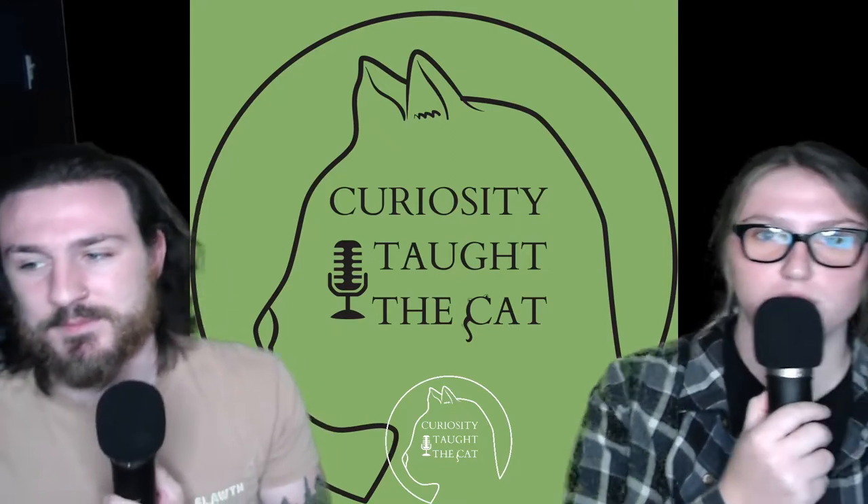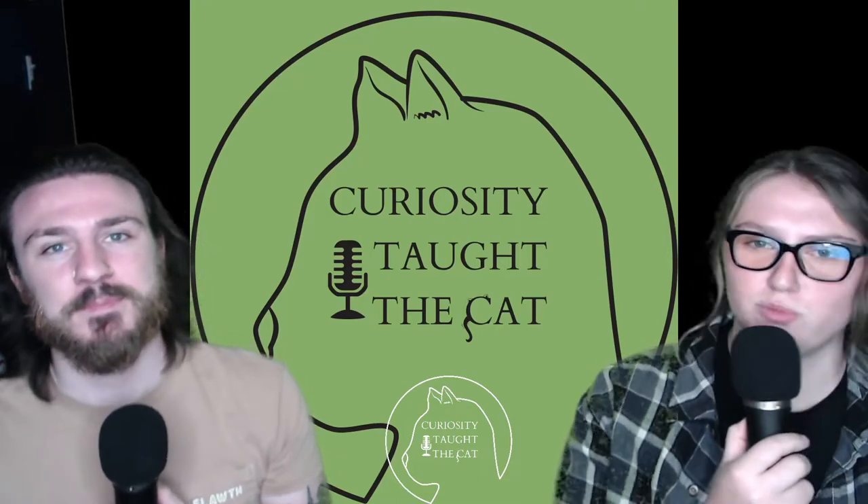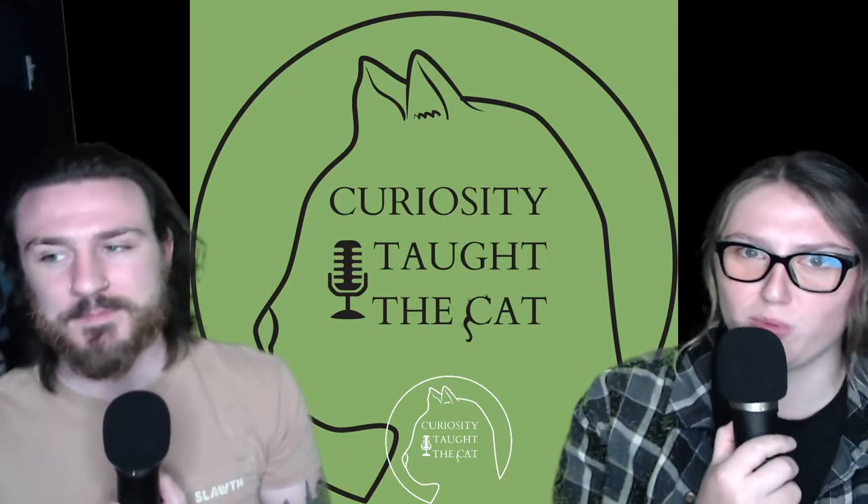The hog-nosed bat does have a nickname and it's called the bumblebee bat, which I'm sure you're wondering about - we will get into that when we talk about what it looks like. As for where it's found, it is found in western Thailand and southeast Myanmar. It occupies limestone caves in this area, usually outside things like evergreen or deciduous forest.